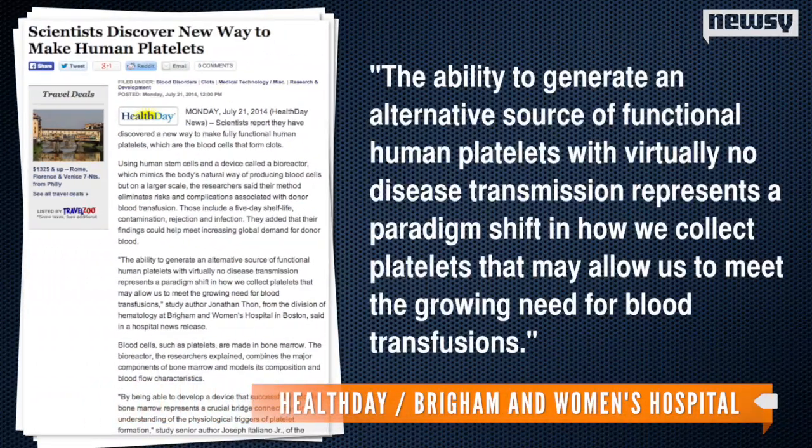An author of the study said in a press release published by HealthDay: "...the ability to generate an alternative source of functional human platelets with virtually no disease transmission represents a paradigm shift in how we collect platelets that may allow us to meet the growing need for blood transfusions."